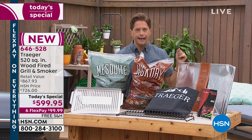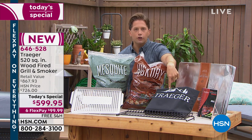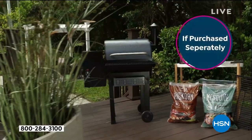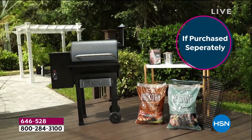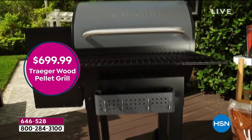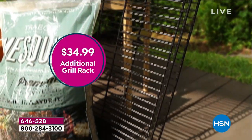We're including the cover. You need a cover so you can leave it out in the rain, leave it out in the snow — you can plug it in and use it all year round. You're getting your cover, your basket, your smoke shelf, your tray liners.